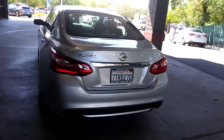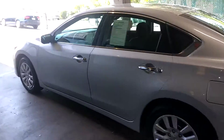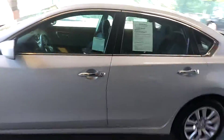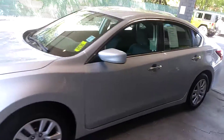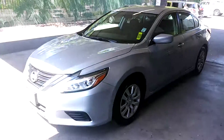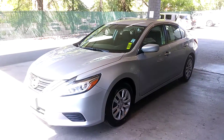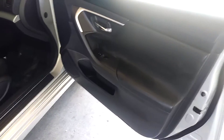Nice dual exhaust. So when you walk up you can just push the button — that'll unlock the door. And when you get in there you just push the button to start it.